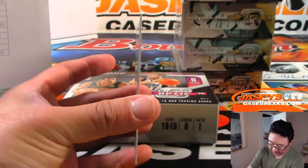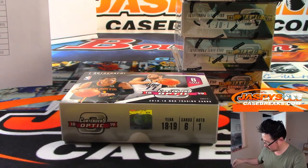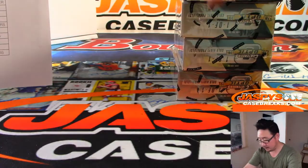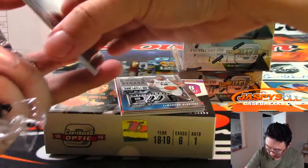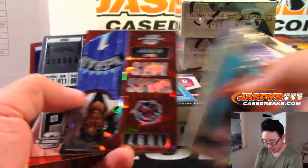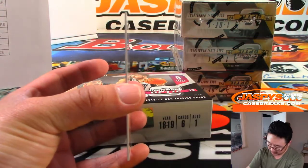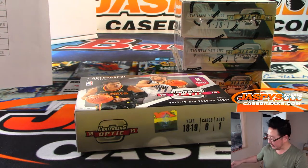Zach LaVine reveals an Aaron Holiday rookie ticket autograph. Next box. Historic MVPs — Charles Barkley, T-Mac, De'Aaron Fox. And behind Jonas Valanciunas is Dante DiVincenzo for the Milwaukee Bucks. Andrew Hennessey picked up the Bucks straight up.